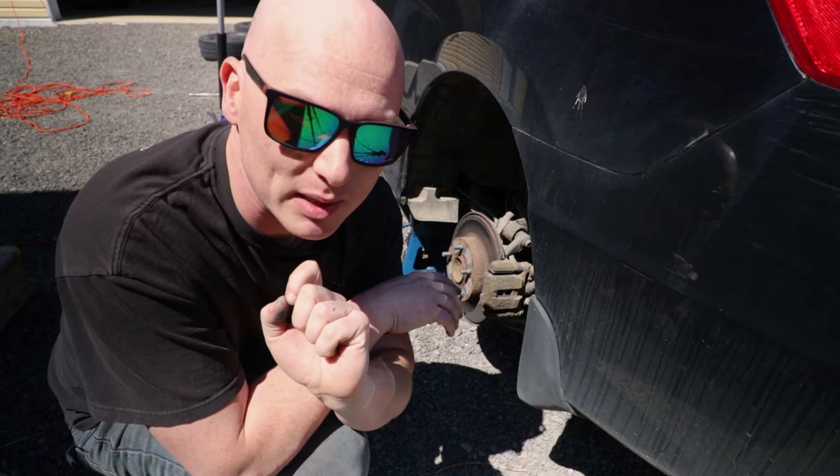I got my AE86 header back from Denver over at Perfect Powder Coating — the thing looks like brand new again. It's fantastic, super pumped about that.